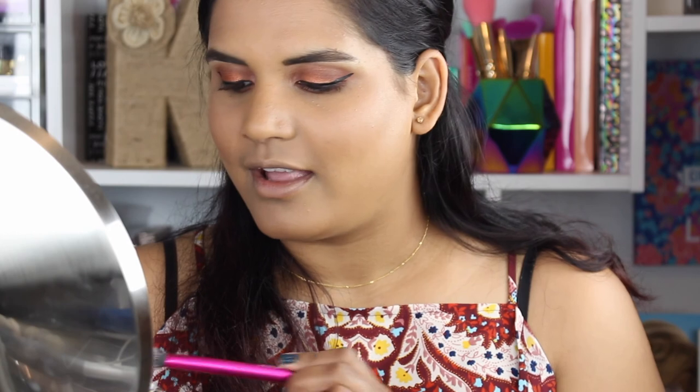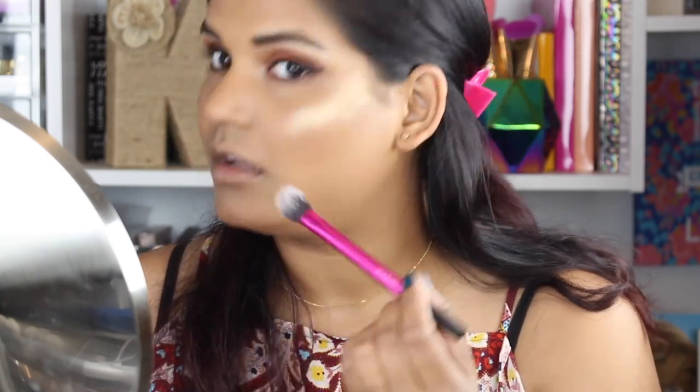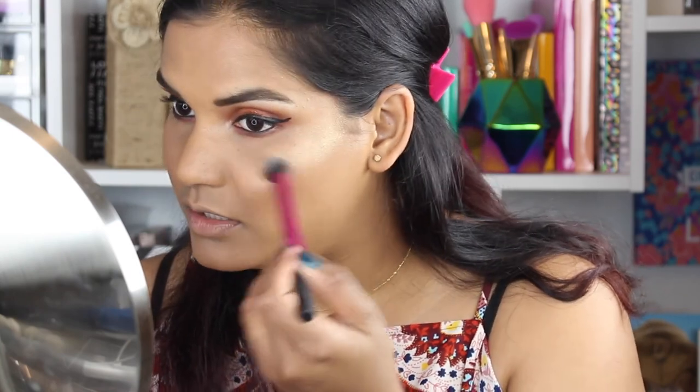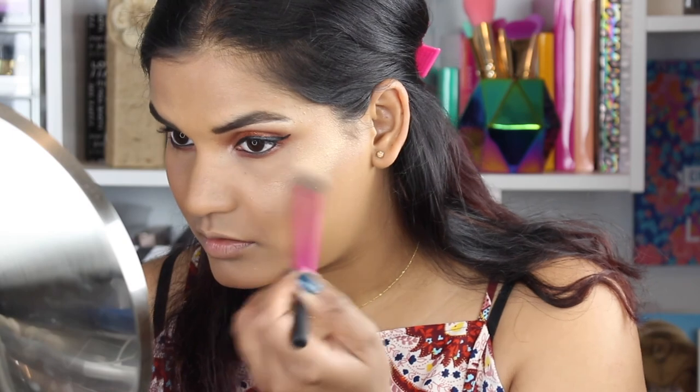I'm skipping blush and going straight to the Maybelline Master Chrome Metallic Highlighter Illuminator. My favorite highlighting brush is the Real Techniques brush, so we're doing a nice little swirl and popping that on those cheekbones. This is intense — I need to blend it, especially with no bronzer. It's like too much. It's pretty pigmented, definitely a pop of highlight. I'll take it easy on the other side. I'm also putting a little on the nose, brow bone, cupid's bow, and chin.